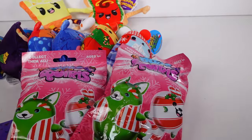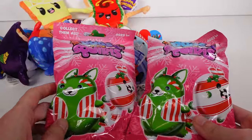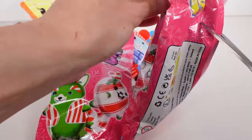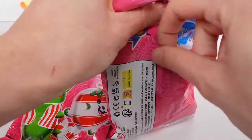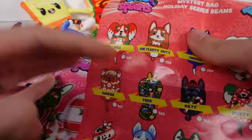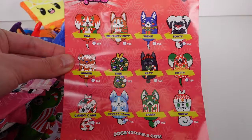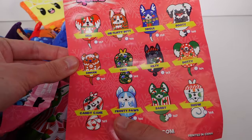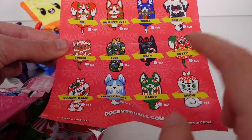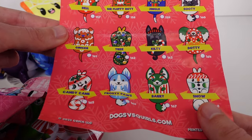That brings us to our final set — the Dogs vs Squirrels holiday plush! Let's open this up. We have a one-sided list — mystery bag holiday surprise beans. I want Sooty so bad, and Ginger! Those are probably the two I want most, though Frosty Paws is really cool. Look how cute — there are three squirrels: Tree, Candy Cane, and Snow, and the rest are dogs. They're so cute!